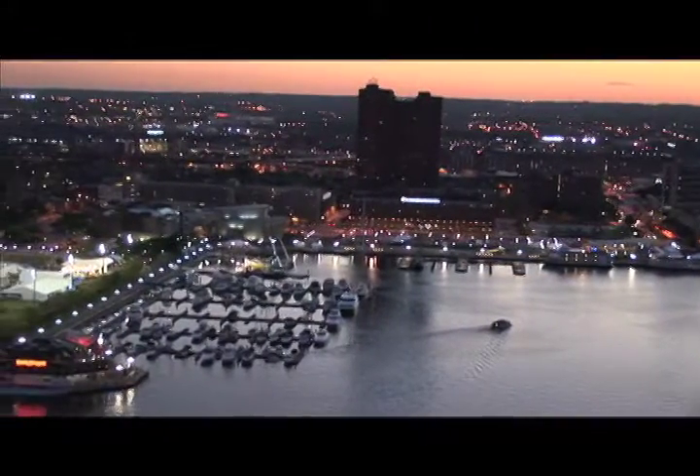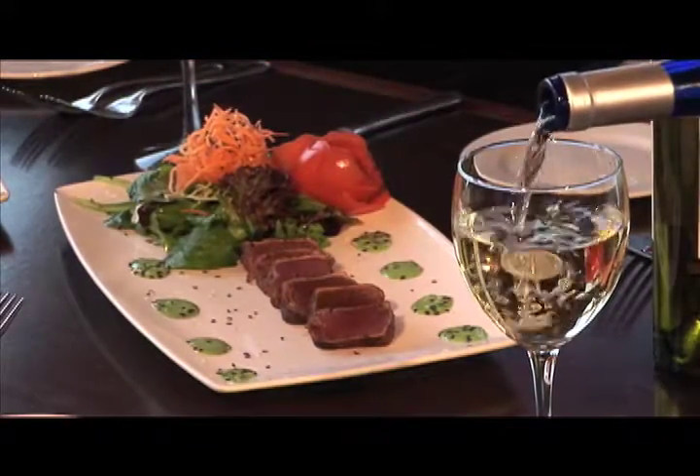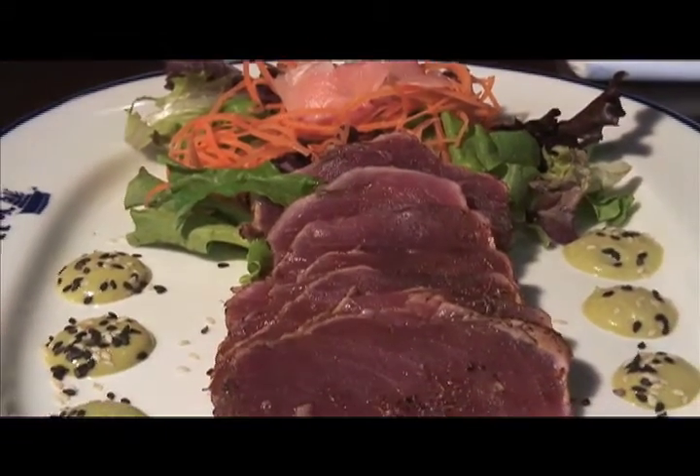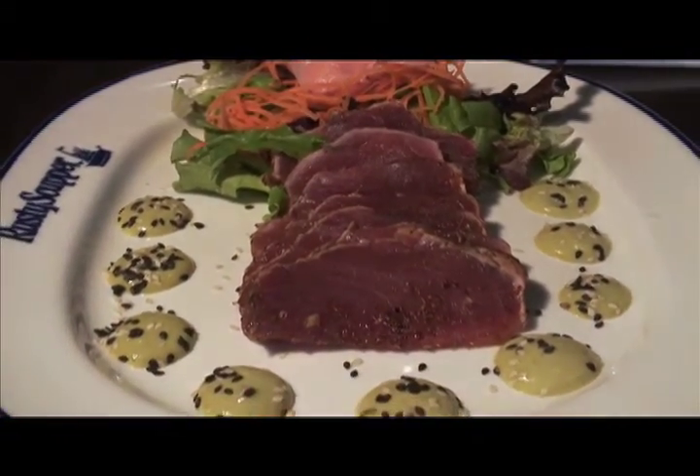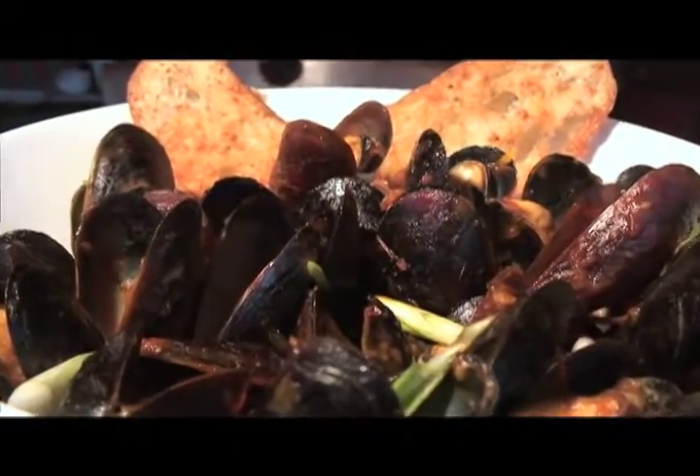Luckily for us, though, the Rusty Scupper has much more to offer than the sights, thanks to its menu of updated Chesapeake fare and intriguing Asian-inspired dishes. We began our meal with rare yellowfin tuna served with sesame-dressed field greens and wasabi aioli, and steamed mussels in a lively, sweet, and spicy Thai curry.